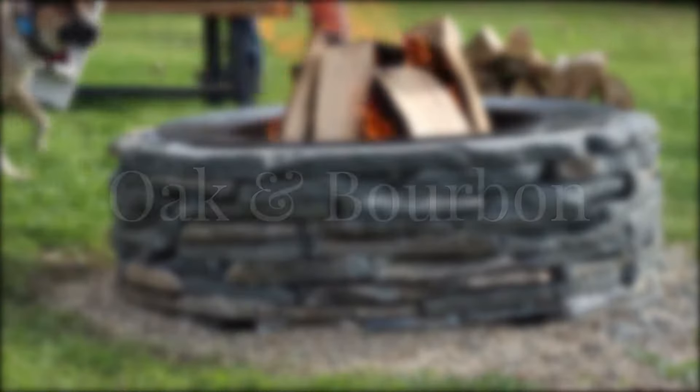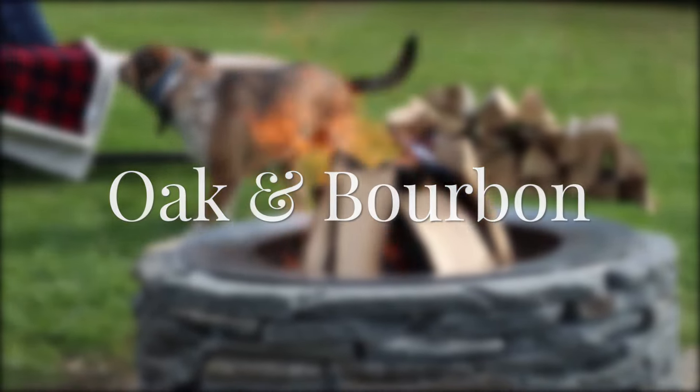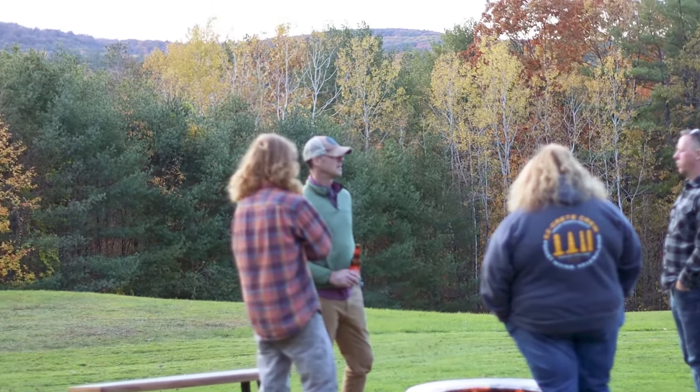Oak and Bourbon, made by hand by the craftsmen at Easy Crete in New Hampshire. Now shipping to your backyard across the United States.